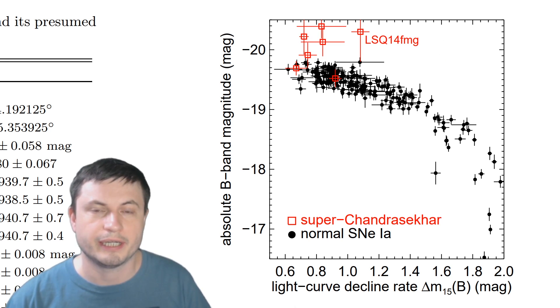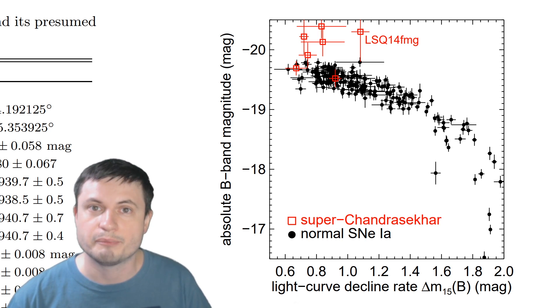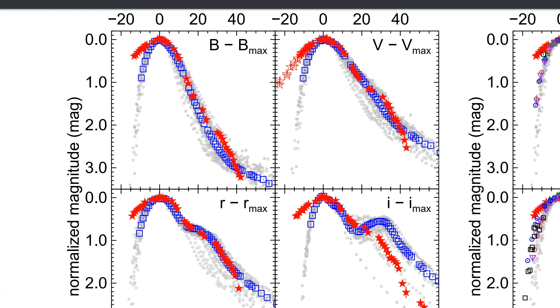And even stranger than that, it seems to have reached its peak brightness over a very, very long period of time compared to other supernovae. Unlike a typical supernova that only takes about a week to reach its top brightness, this one took almost a month. And when it was at its brightest, it was brighter than anything we've seen so far. This obviously creates a bit of a challenge for our understanding of how type 1a supernovae are created, but also a difficulty for measuring distances in space — because if a lot of supernovae are like that, we might have measured things incorrectly.